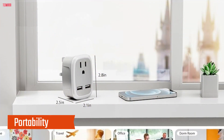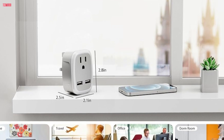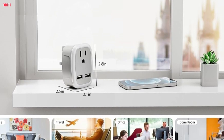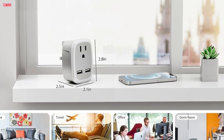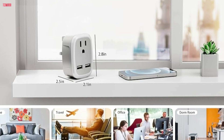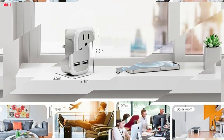Portability: One of the things I appreciate most about this adapter is its compact size. It's lightweight and portable, making it a perfect travel companion. Whether I'm packing light for a weekend getaway or embarking on a long-haul journey, this adapter takes up minimal space in my suitcase. Plus, it meets cruise requirements, so I can rest assured knowing I'm all set for any mode of travel.